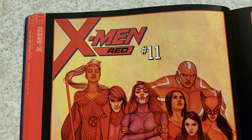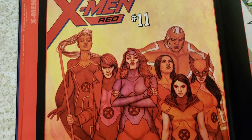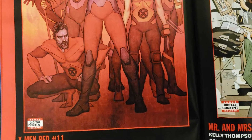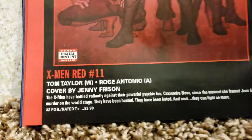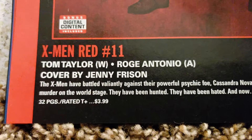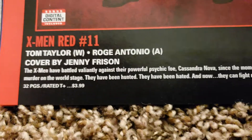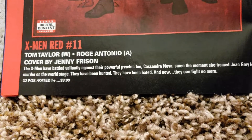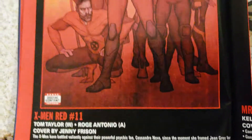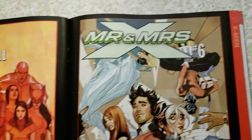X-Men Red number 11 — I like the covers on this. Is this Jenny Frison? She does Wonder Woman covers, she's really good. Nice touch, nice colors and poses. X-Men Red — Tom Taylor doing the writing, Roge Antonio doing the art, covered by Jennifer. 32 pages, $3.99. One of the guys from Comic Vantage — I think he said he's collecting everything, he likes all the X-Men titles coming out right now.